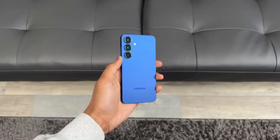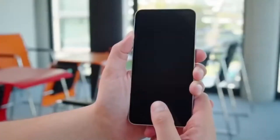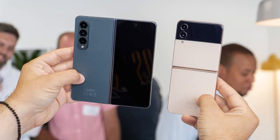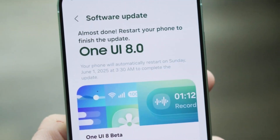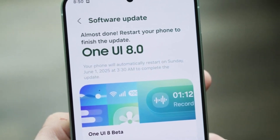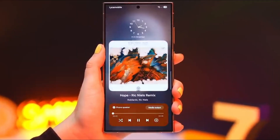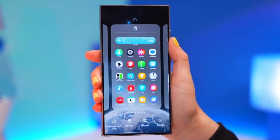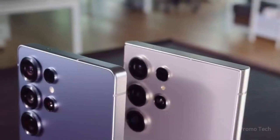What if I told you that the biggest Samsung update this year doesn't look dramatic on the surface, but once you start digging, it changes the way you use your phone every single day. One UI 8 feels like that kind of upgrade — the kind that hides its best tricks in plain sight. At first glance it may seem familiar, but just wait until you see what's been reimagined under the hood. Some of these tweaks are so clever, you'll wonder how we ever lived without them.